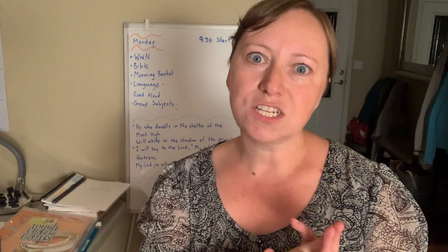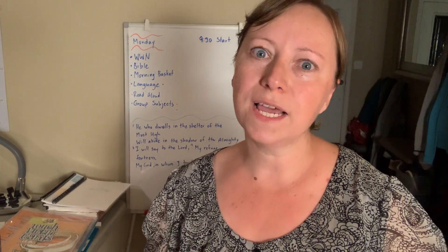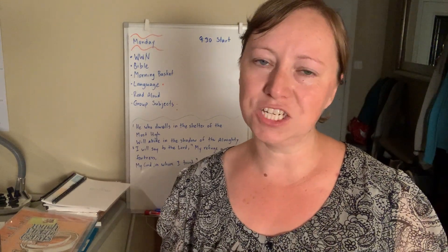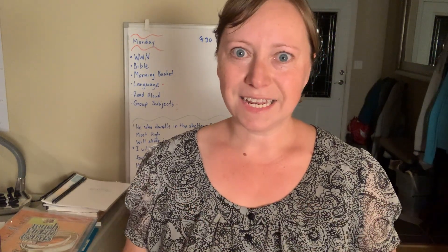What have I done to prepare for the first day of school, as well as what do I have as far as supplies — what back to school supplies did I pick up for my kids this year. So if you're interested in that, stick around. Let's get into this video.